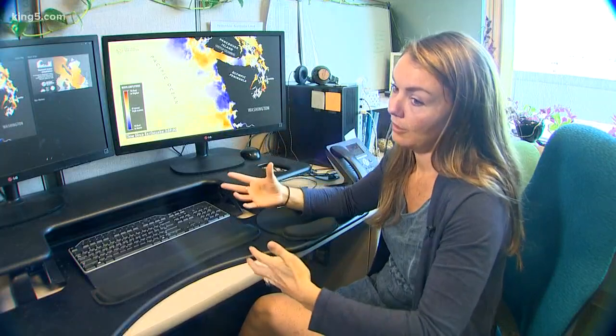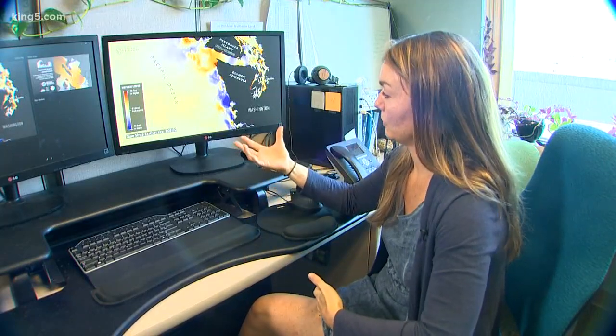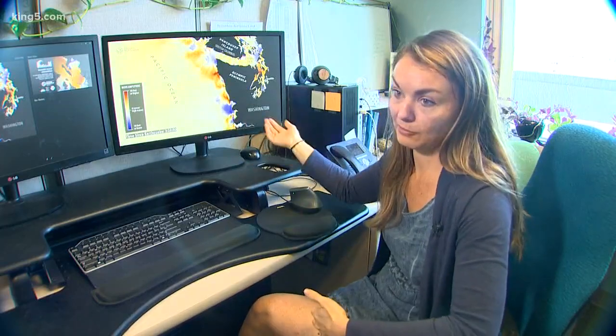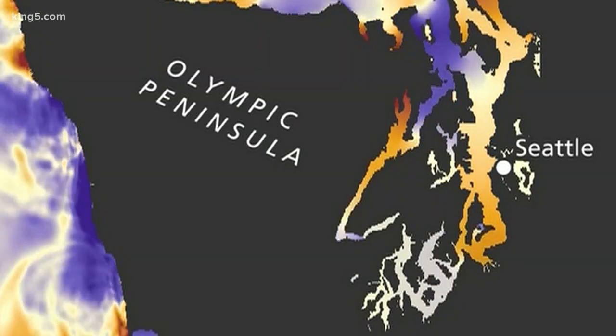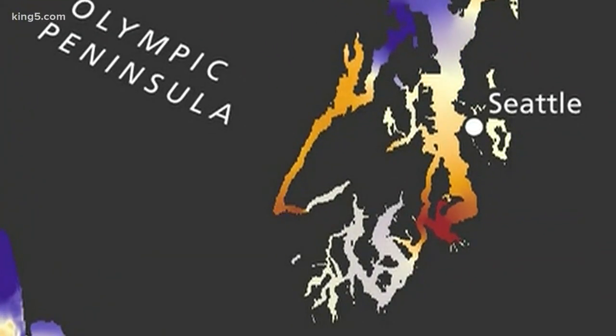Before, we've had these static map products that show inundation, and it's hard for some people to really visualize and understand what that means and the time it takes for a wave to travel to some of these locations. Seattle may see around 5 feet, but Tacoma's Commencement Bay, nearly 10.